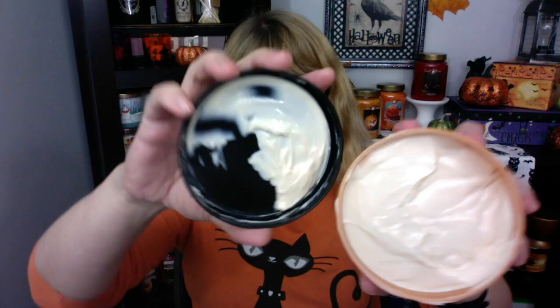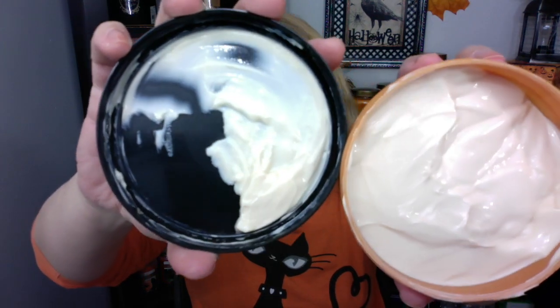Because I'm so into Bath and Body Works and Lush, I don't often buy a lot of The Body Shop stuff. But you know why I buy it? I buy this for my husband because it doesn't aggravate his eczema at all.